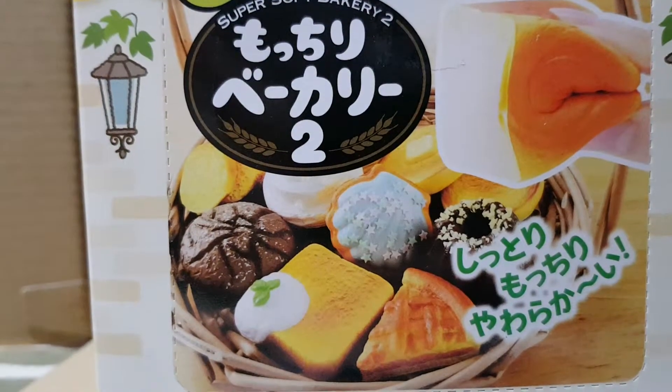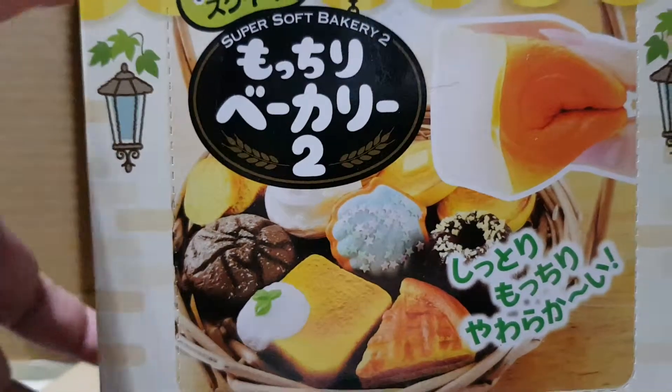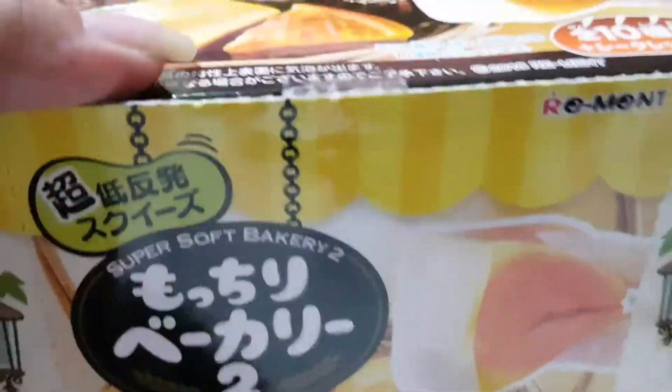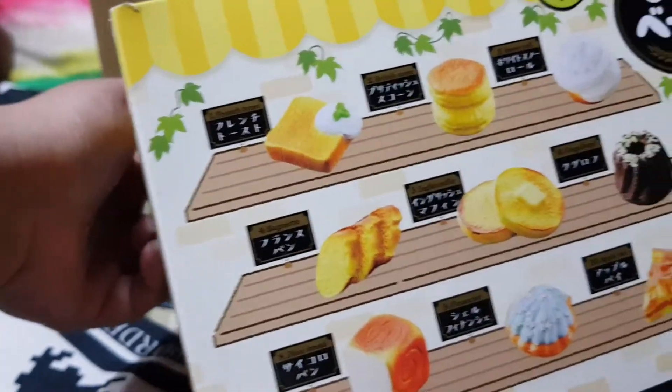Hi everyone! In this video I'm going to show you the Rement Super Soft Bakery 2. I actually bought the whole box — a complete set of Super Soft Bakery 2. As you can see, the box is so cute; they have different kinds of bakery breads, mines, and so on.